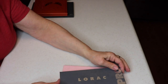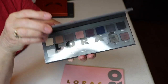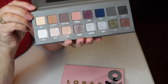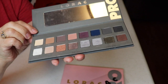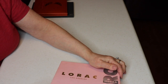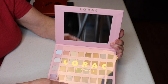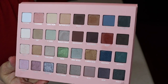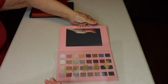I have a couple of Lorac palettes. My first was the Pro palette — I liked it because of the cool tones, which I love. I used it quite a bit, and whenever I grab it I always forget how nice it is. Then I got the Lorac Mega Pro 4. I've used it quite a bit — you can get a lot of different looks out of it. So I only have two Lorac palettes.